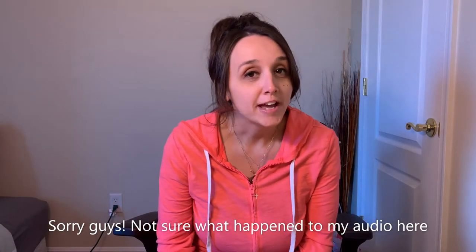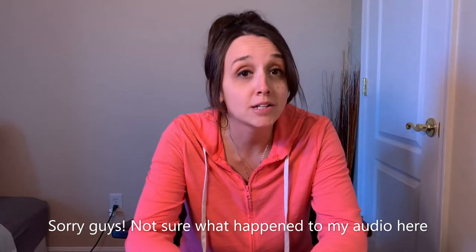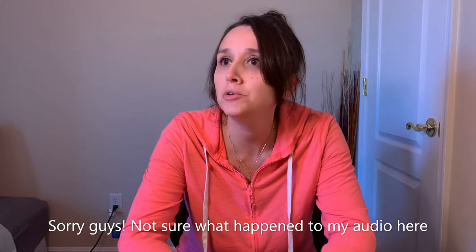Hey guys, welcome back to my channel Home Sweet Hall. Hope you guys are having a really nice weekend — beautiful weather out, probably about the 70s here. I just wanted to hop on; I really hadn't been posting too many videos because life was crazy and I honestly didn't get around to it with everything that was going on, so I managed to accumulate a lot of things I wanted to share.